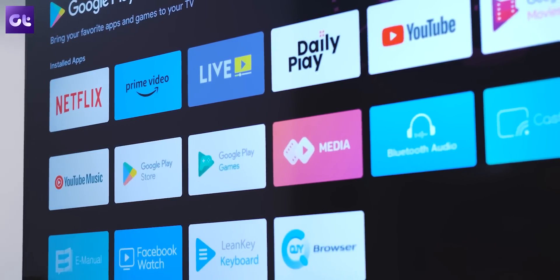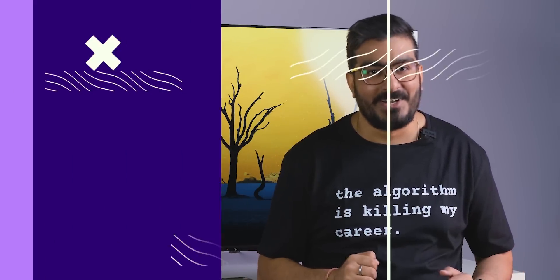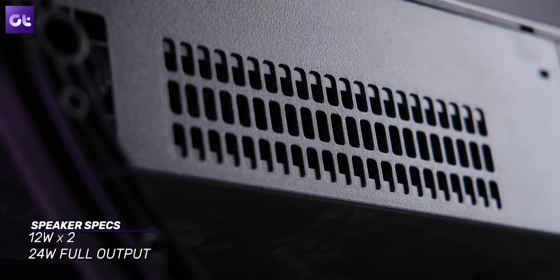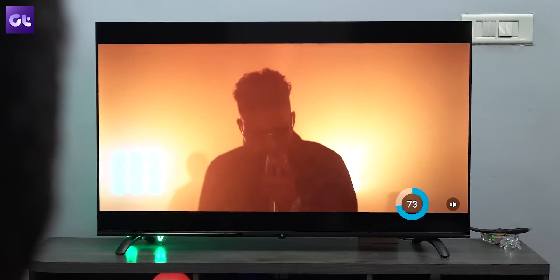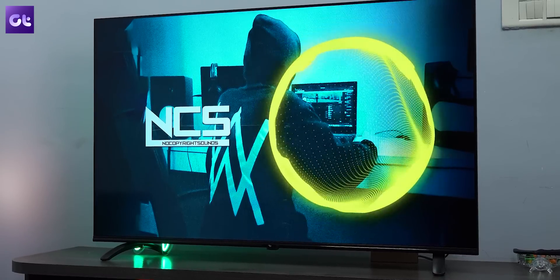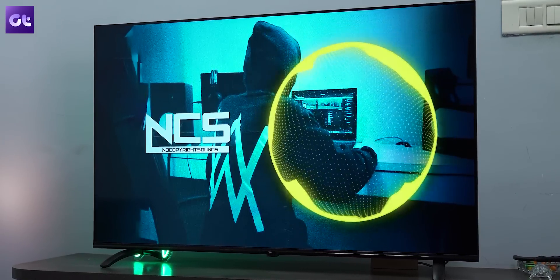The colors here look vibrant and watching 4K content is definitely an amazing experience altogether. Of course, as good as the display is, it in itself cannot deliver the complete entertainment package — you also need good audio. And that's one more area where the ITIL TV does not disappoint. You get a pair of 12-watt speakers giving you a full output of 24 watts from this TV. The audio is not only rich but also quite loud — really loud. And for all of you bass lovers, there's a significant amount of bass here as well.